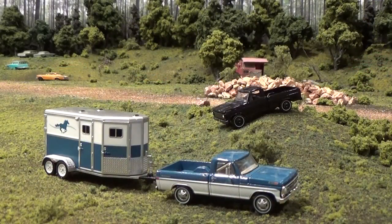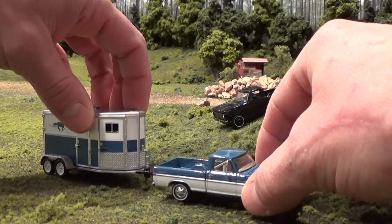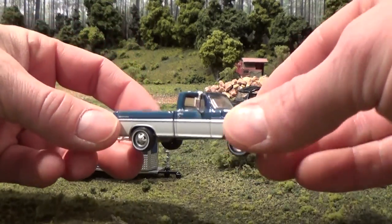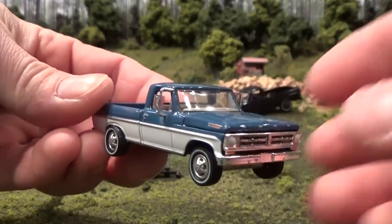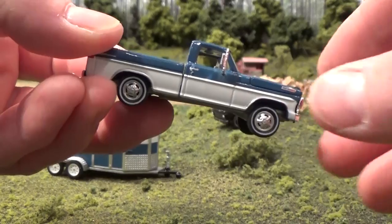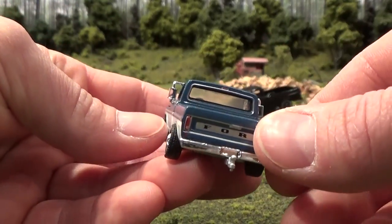This 1972 Ford F100 is Greenlight's newest addition to the Hitch and Tow series — a very new casting we've only seen it once before. Just separating it from the trailer here for a closer look. Awesome details all the way around, of course.